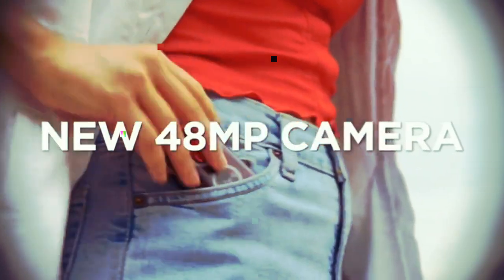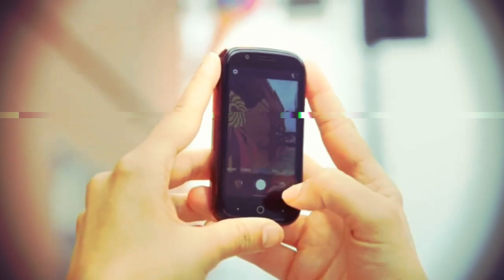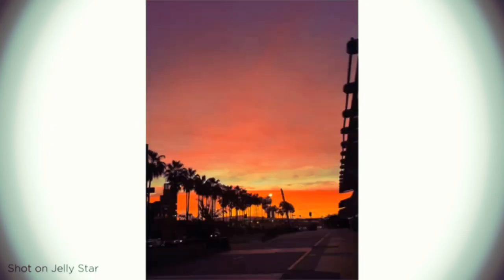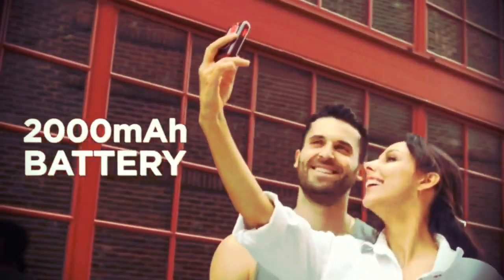JellyStar features a new 48 megapixel camera. Higher resolution lets you capture every detail in stunning clarity. Plus, with an all-day battery, you'll never miss a shot.